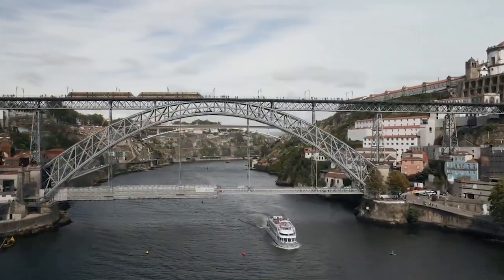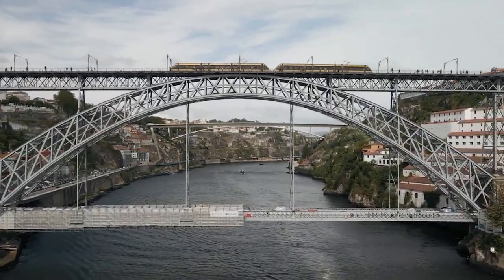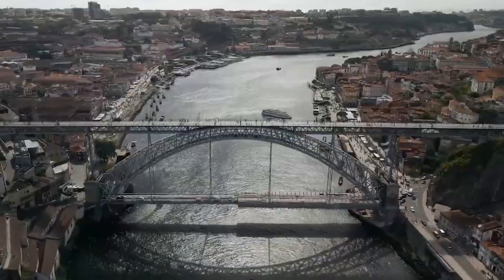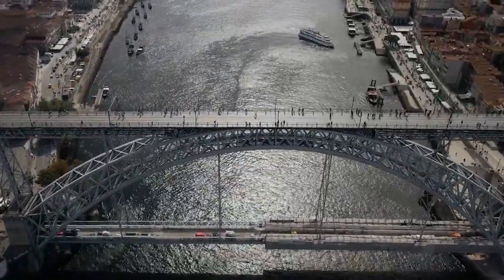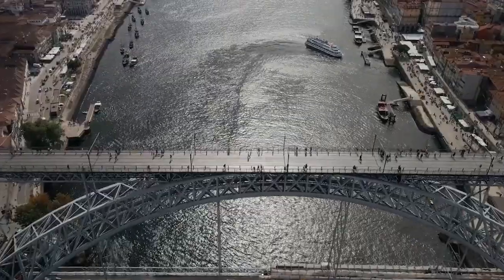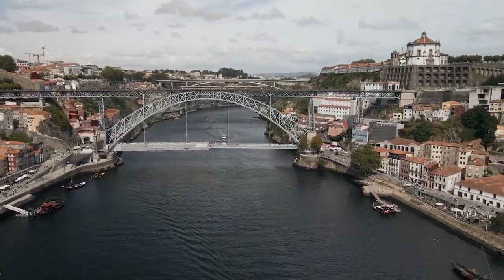The upper and lower decks of the enormous iron bridge supported vehicle traffic until 2003, after which the top section was modified to make room for a light rail system. To appreciate the breathtaking views of the surroundings, pedestrians can cross the bridge using narrow sidewalks on either side of the road.